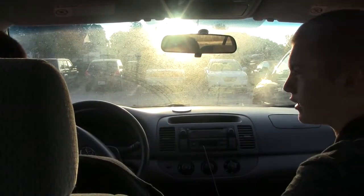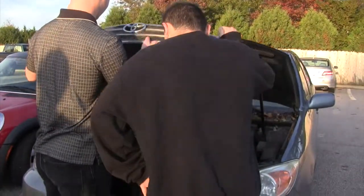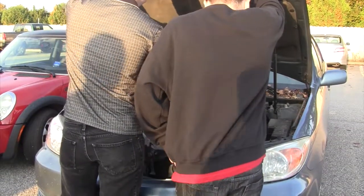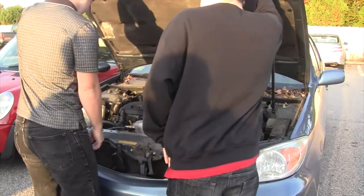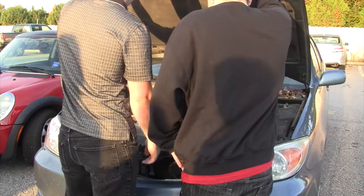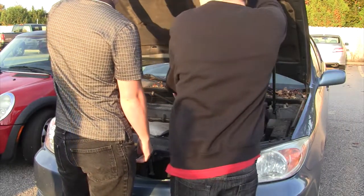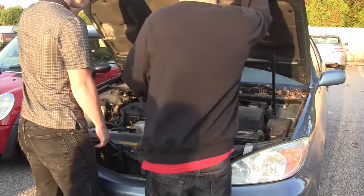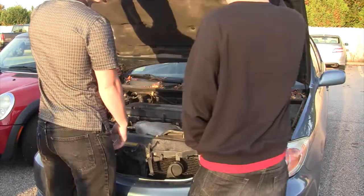Alright, let's take a look underneath the hood. It's still got some life to it — it's got an oil leak and a crack, but it's still worth the money. The engine is a 16-valve VVTI. It takes 5W-30 SAE oil.